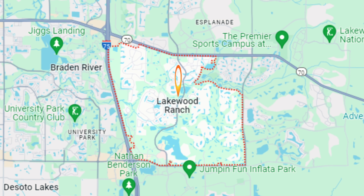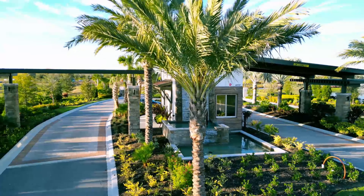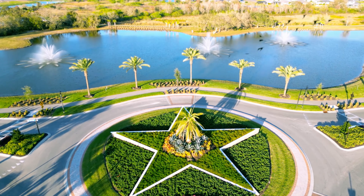Star Farms is 700 acres. Just to put it in comparison, Lakewood Ranch is 33,000 acres — a very, very big place. So if you have friends or family that live in Lakewood Ranch and you live in Star Farms, you might not necessarily be their neighbor. It might take 15 to 20 minutes to get to them because they're on the other end of Lakewood Ranch.